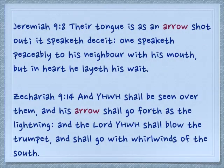Comparing a sharp tongue to an arrow — Jeremiah 9:8: Their tongue is as an arrow shot out; it speaketh deceit. One speaketh peaceably to his neighbor with his mouth, but in his heart he layeth his wait. So sharp words are evil words. Also, Yehovah has his own arrow. Zechariah 9:14: And Yehovah shall be seen over them, and his arrow shall go forth as the lightning. And the Lord Yehovah shall blow the trumpet, and shall go with whirlwinds of the south. Lightning also looks like an arrow.